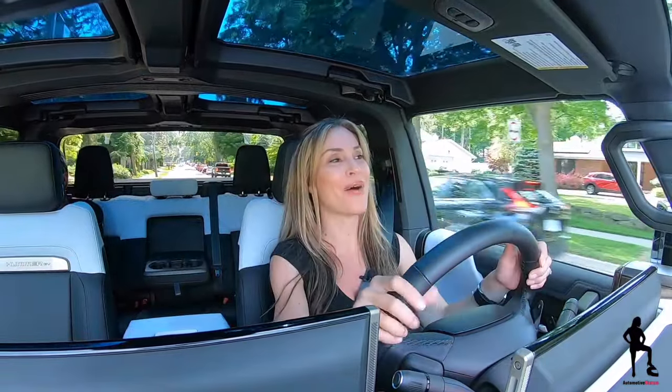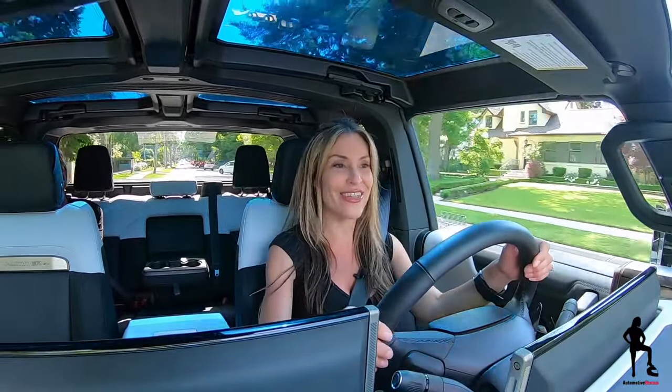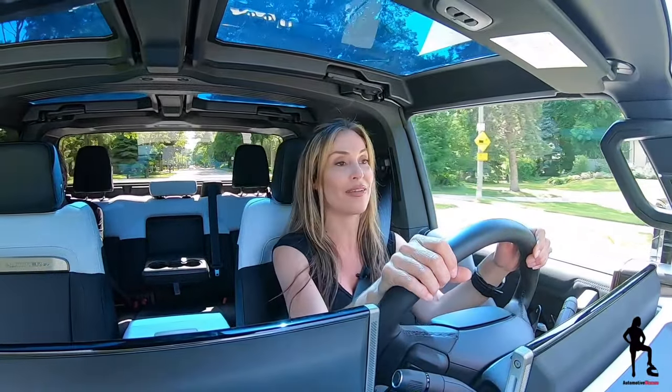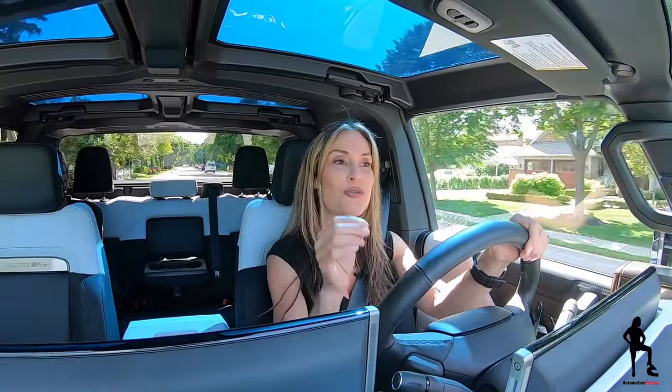As for my final impressions with this vehicle: what can I say, man — you feel like a boss driving. You're so high up, you have such a presence. You're definitely the coolest kid rolling down the street. If you're one of the lucky ones to get this vehicle, you are lucky. My friends at Leggett are the only ones — and the first ones in Canada — to have an EV1 Launch Edition, and I'm the first one to review it. There are so many great features I didn't even touch on, like the turning radius — did you know this vehicle has a turning radius better than most compact sedans?